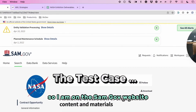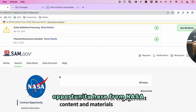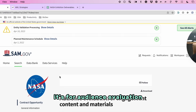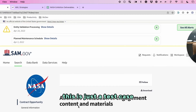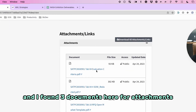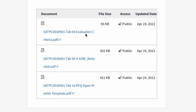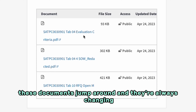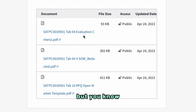I'm on the SAM.gov website and I found a random opportunity from NASA — it's for Audience Evaluation of Engagement Content and Materials, but that's pretty much arbitrary, this is just a test case. I scrolled down and found three documents here as attachments: one is the RFQ, and then there's an evaluation criteria. These documents jump around and are always changing — you never know what you're going to get to work off of.